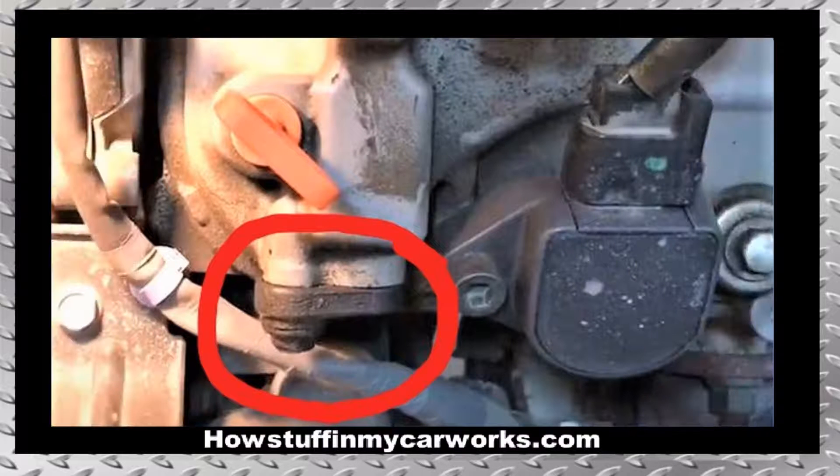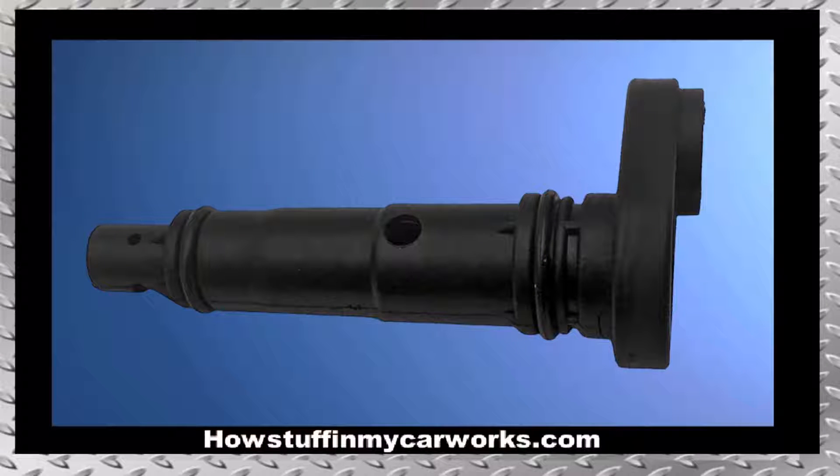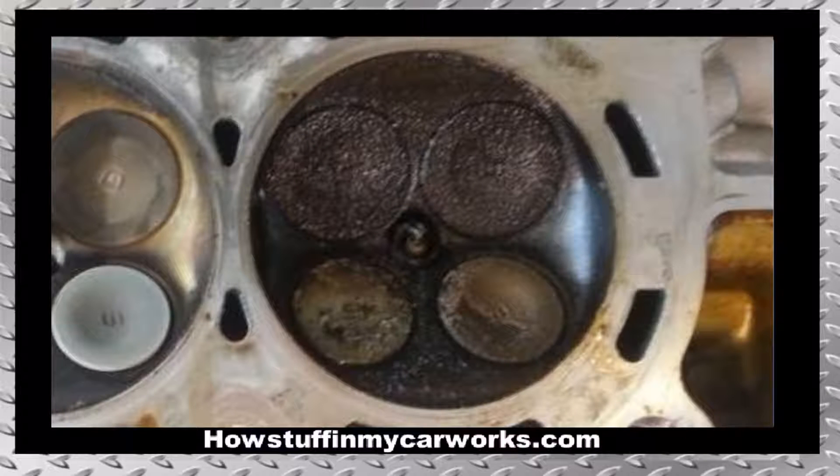Number 1. The PCV valve in 2006 to 2008 models is located near the intake port of cylinder number 4. Over time, carbon builds up inside that port, especially if the PCV valve gets stuck in the open position. This carbon buildup causes the intake valves not to seal properly against the valve seats, resulting in either low or no compression in cylinder number 4, and this causes the ECM to store the very well known cylinder number 4 misfire code.